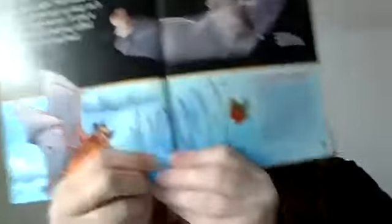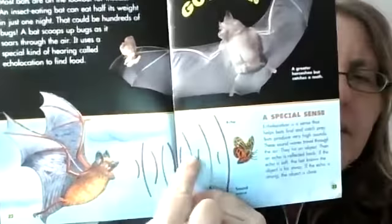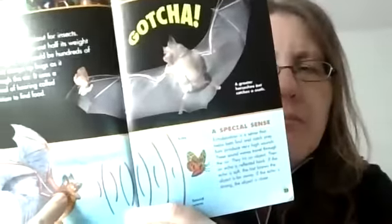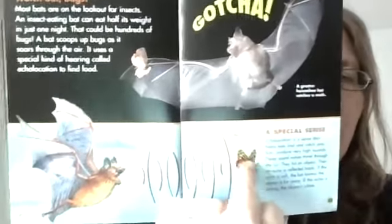Echolocation is a sense that helps bats find and catch prey. Bats produce very high sounds. These sound waves travel through the air and hit an object. Then the echo is reflected or bounced back. If the echo is soft, the bat knows that the object is far away. If the echo is strong, the object is close. This shows a bat making sounds to figure out where a bug is — it waits for the sound to bounce off the bug to tell how far away it is.